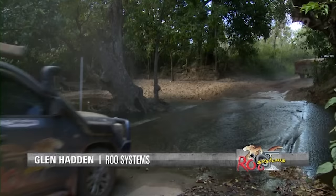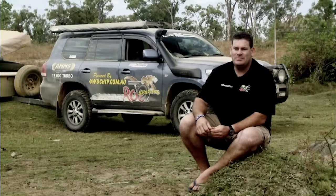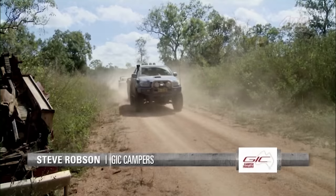Along for the ride, we've got Glen Haddon from Roo Systems. And yes, he's bought the wife's 200. Being my second time at the Cape, when the opportunity came up to be here, I grabbed it. My favourite spot in Australia, and I've travelled around a bit now. But getting up here, getting amongst it, you never know what you're going to get into. Also joining us is Steve Robson from GIC Campers. And he's driving the Mighty Blue Hilux.